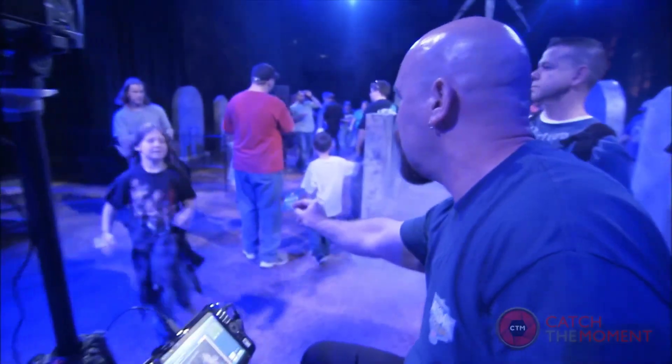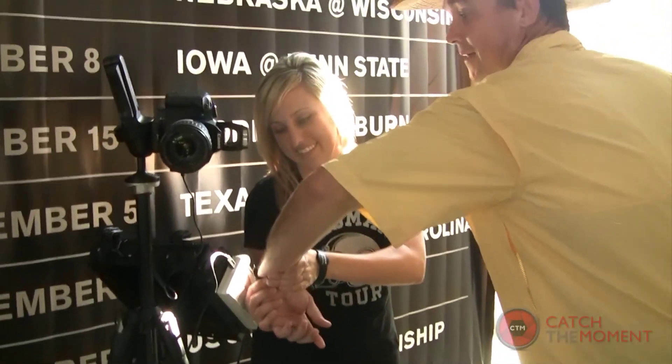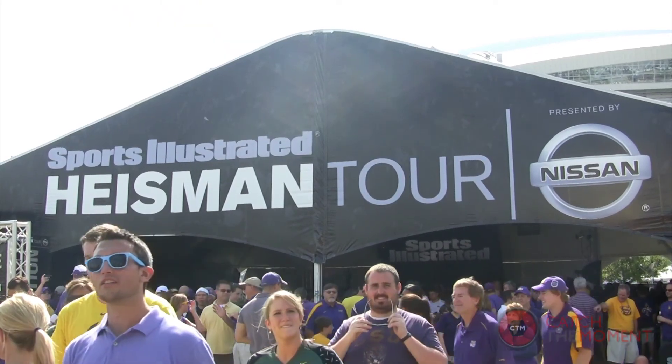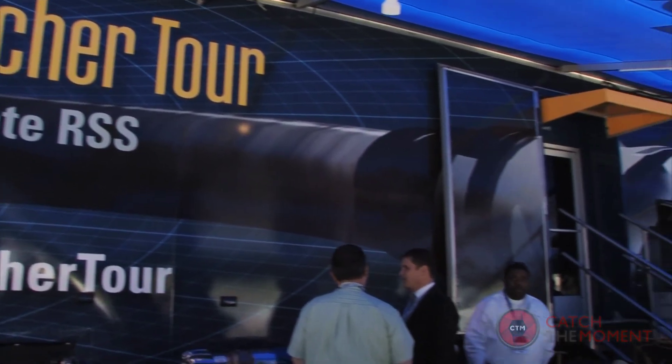First, you determine if we're going to execute on your behalf, or if you'd prefer to lease our technology and execute it yourself, which is very common with clients who are planning an extended marketing tour.